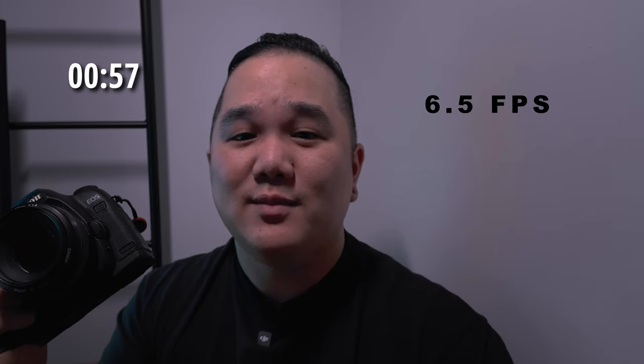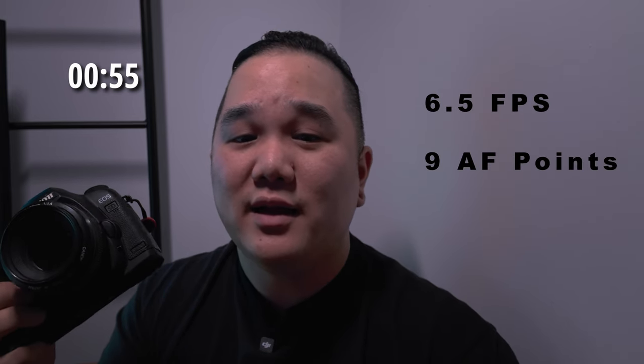I think those look great. So this camera shoots up to 6.5 frames per second and it has nine autofocus points. The body of this is a magnesium alloy, so it can take a beating.